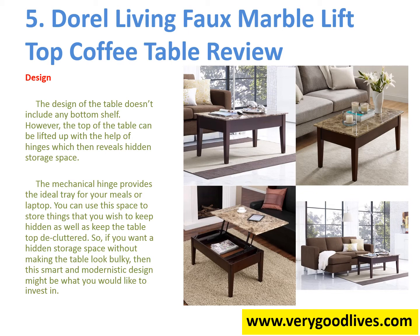The design of the table doesn't include any bottom shelf. However, the top of the table can be lifted up with the help of hinges which then reveals hidden storage space. The mechanical hinge provides the ideal tray for your meals or laptop. You can use this space to store things that you wish to keep hidden as well as keep the tabletop decluttered. So if you want a hidden storage space without making the table look bulky, then this smart and modernistic design might be what you would like to invest in.